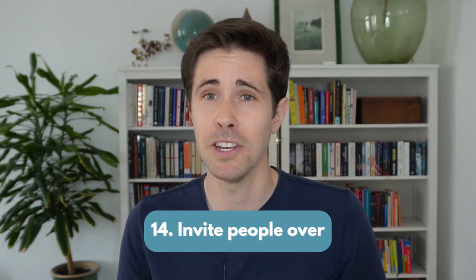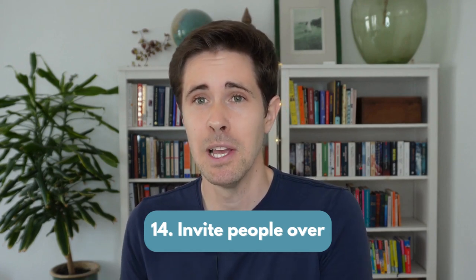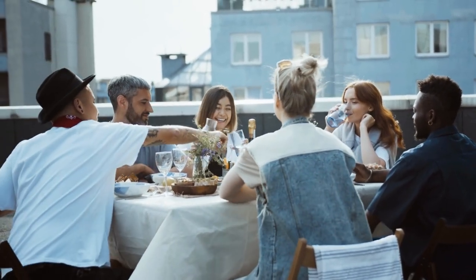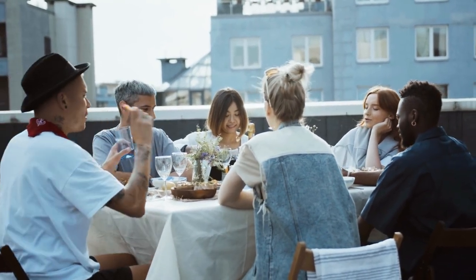Number 14: invite people over for dinner. Are you on board with cutting out dining out expenses but worry about the social outcome? There are certainly ways around this — why not reach out to your friends and organize a potluck at your place next time around?